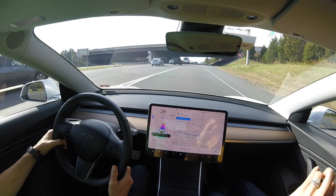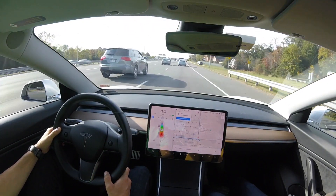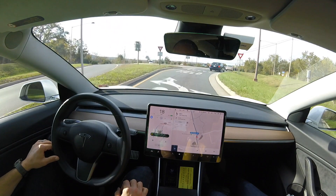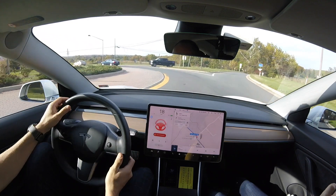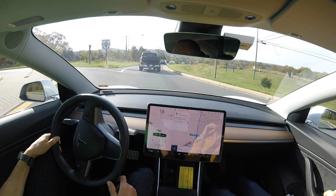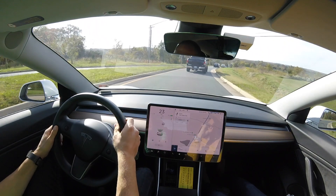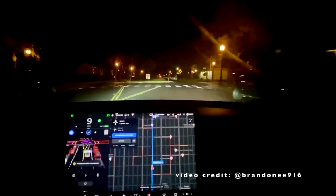I did some testing at a cloverleaf and it said it was not supported with Navigate on Autopilot, even with this newest update. So I was able to go through the cloverleaf in regular autopilot, but Navigate on Autopilot doesn't support that. I also tried a roundabout in this newest update 40.8, and it failed immediately. It's identifying the intersection really well, but intersection travel-through is still blocked unless you have the beta release.